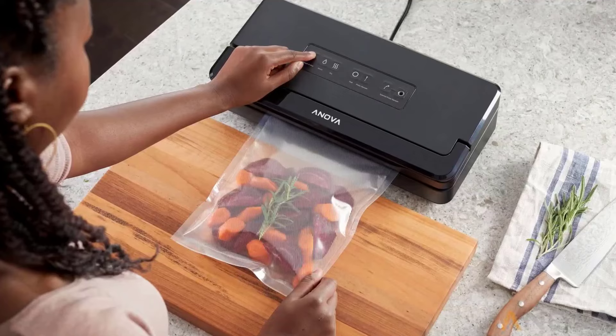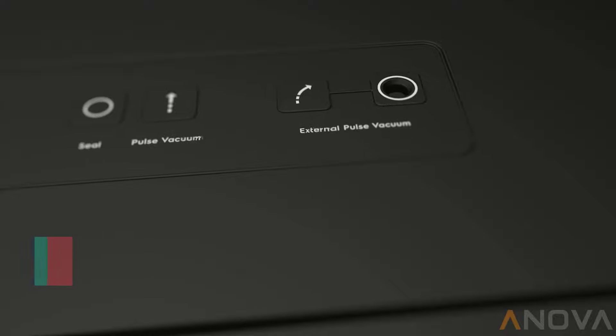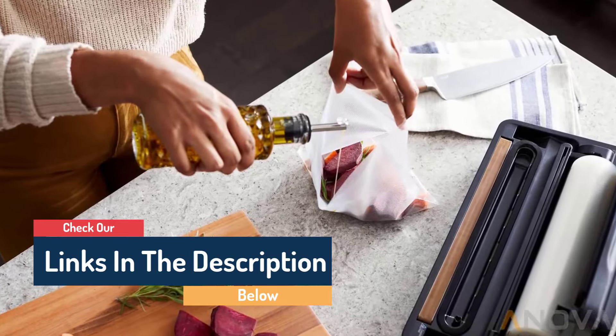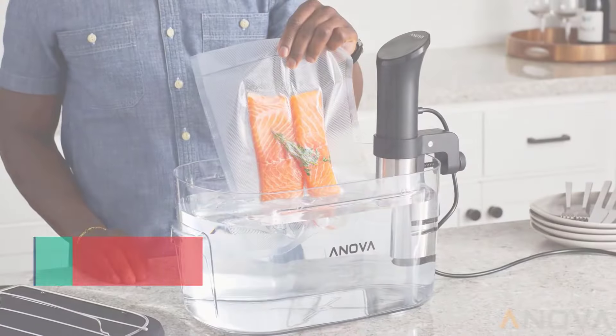Choose from settings for moist or dry food to adjust sealing time, along with a pulse button to manually control the suction. Users who prefer to seal a bag without vacuuming out the air can also do just that. The handle isn't bulky and can be lifted and closed with ease. The Precision Vacuum Sealer Pro's buttons light up and stay bright while sealing is in progress, then shut off to signal that the process is done.